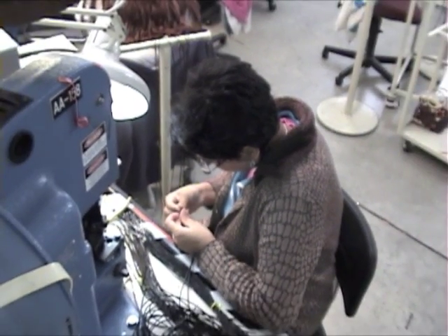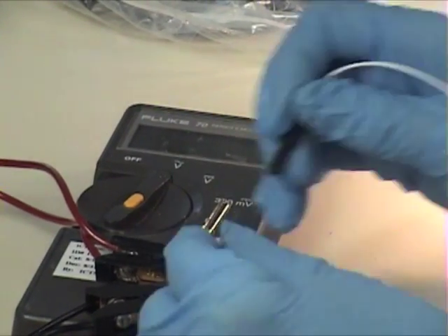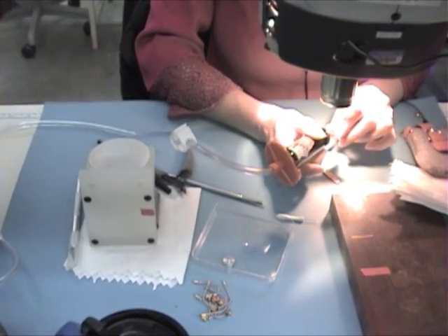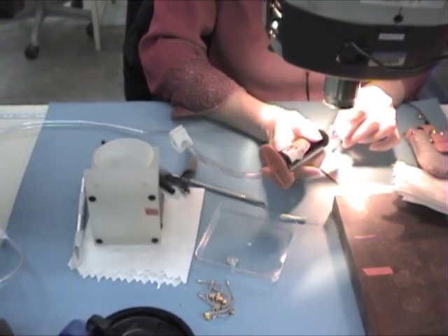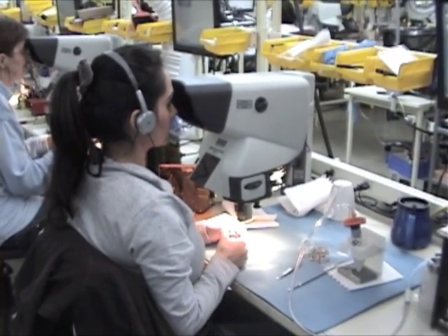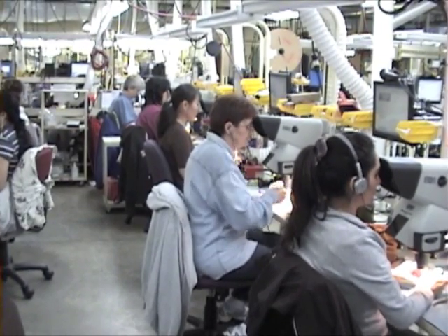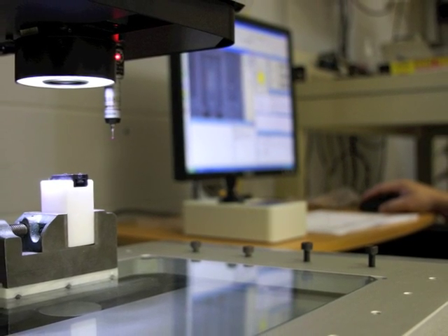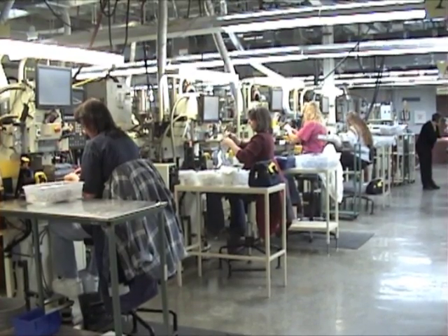A large part of our assembly is semi-automated with adherence to strict quality assurance measures. Critical components are inspected to meet specification, and by incorporating state-of-the-art equipment, we produce dependable and error-free cables for demanding applications.